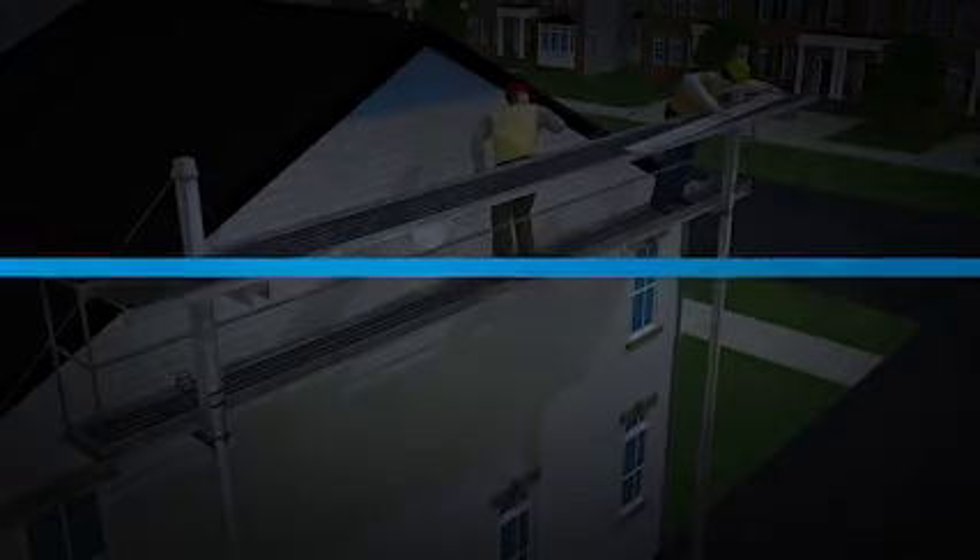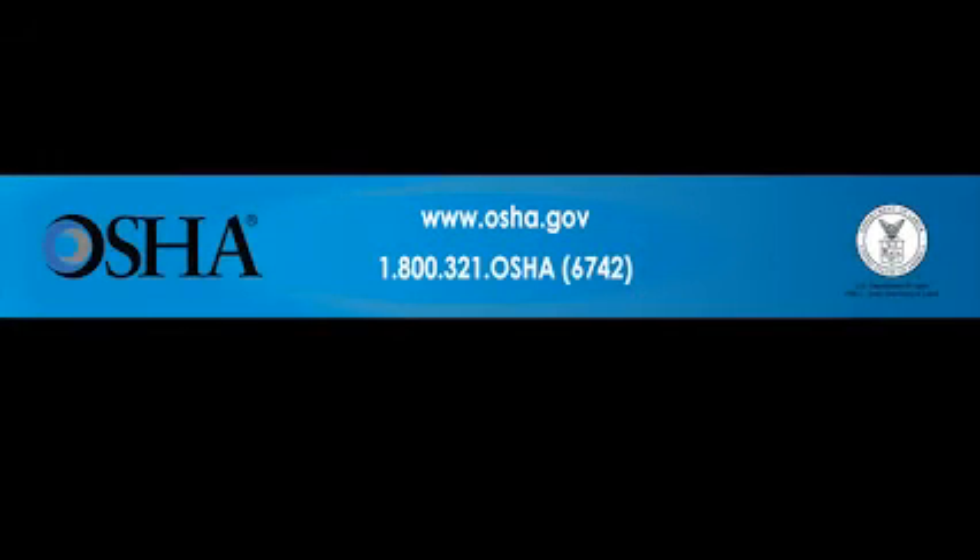Use fall protection on the job — it could be the difference between life and death. If you would like more information, contact OSHA at www.osha.gov or 1-800-321-OSHA. That's 1-800-321-6742.